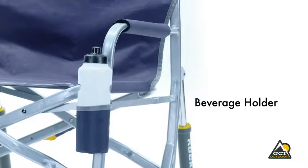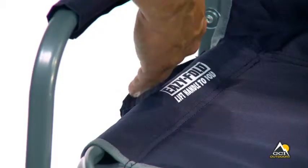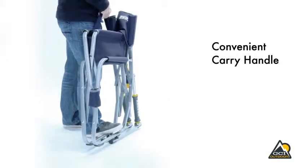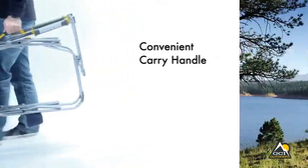The Freestyle Rocker folds up quickly and easily with patent pending easy fold technology. Just pull up on the handle on the side of the seat to fold the chair. It has a convenient carry handle that lets you take this chair with you wherever you go.